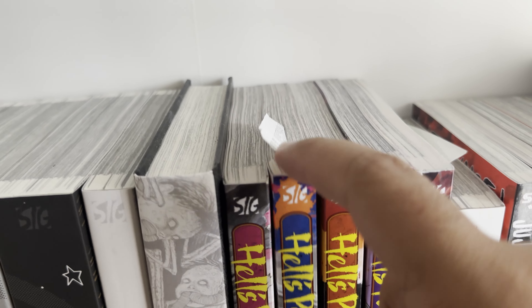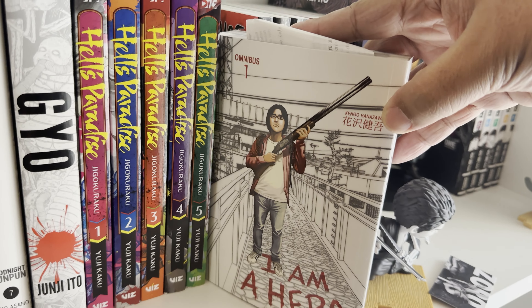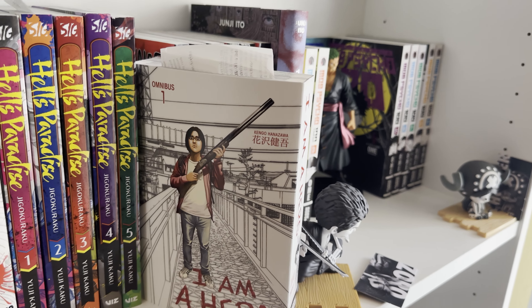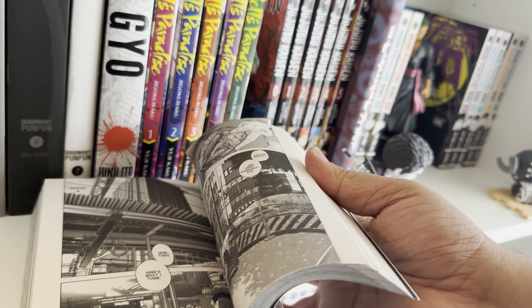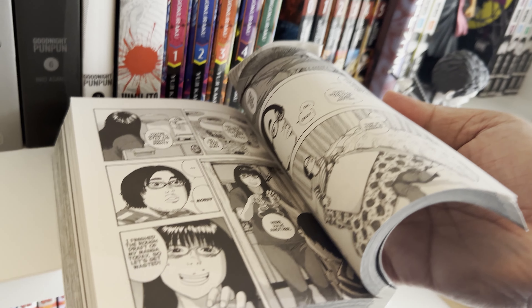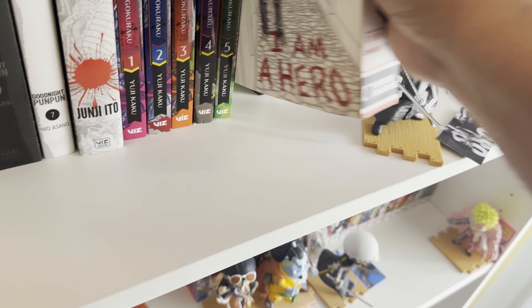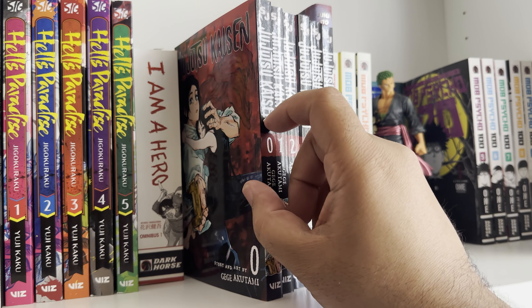This is I Am a Hero by Kengo Hanazawa. It's about a mentally unhinged manga artist who gets into a zombie apocalypse. He might be bipolar or have some type of condition — he's not all the way there, but it's a pretty cool story. You should definitely check it out.